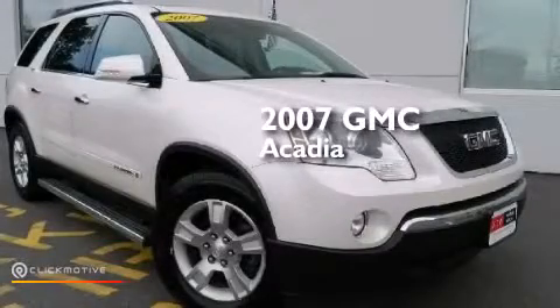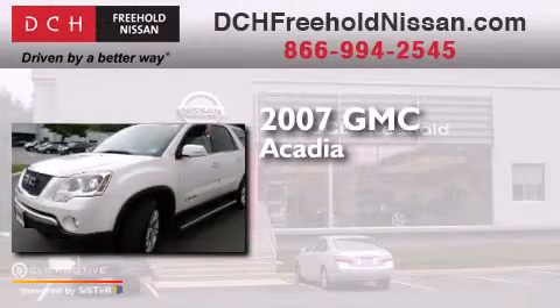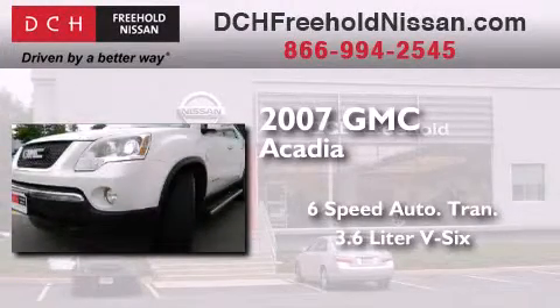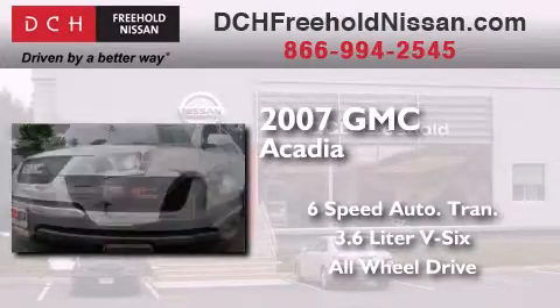This is a 2007 GMC Acadia. This crossover has a 6-speed automatic transmission, a 3.6-liter V6, and the added safety and control of all-wheel drive.